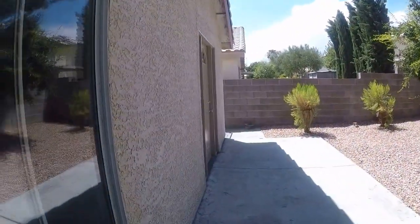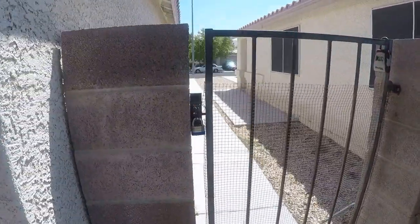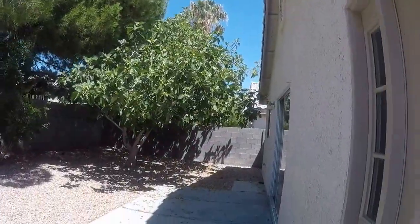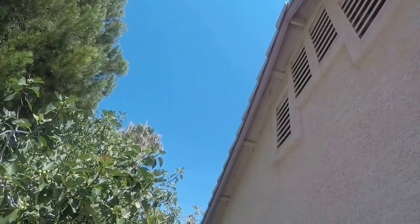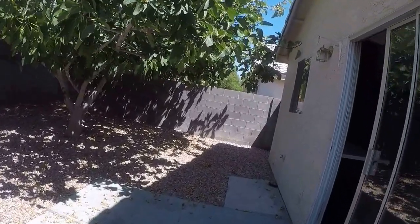I need new rollers — that's about 100 bucks. The eaves need to be painted; you can see underneath they painted the fascia, but underneath needs to be scraped and painted. Let's call that 600.